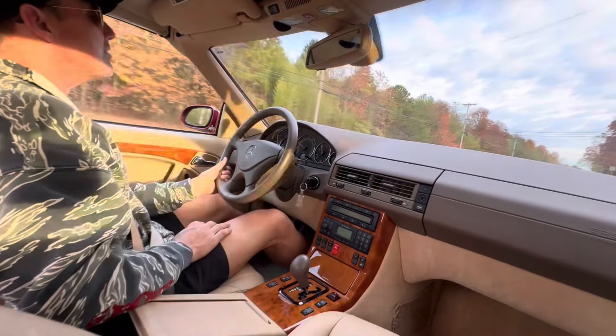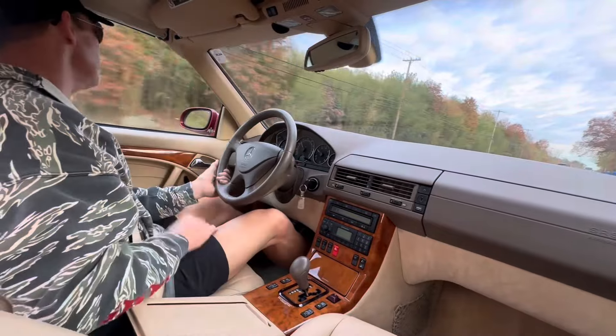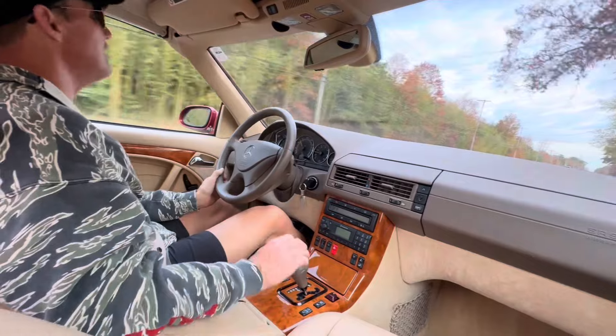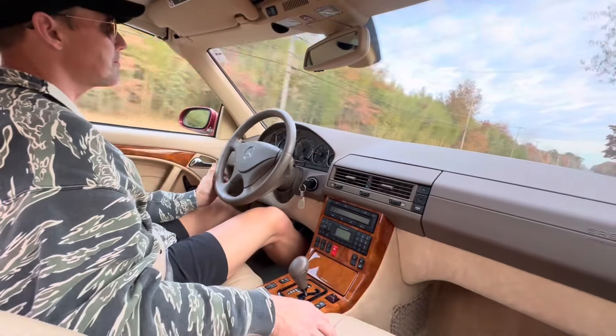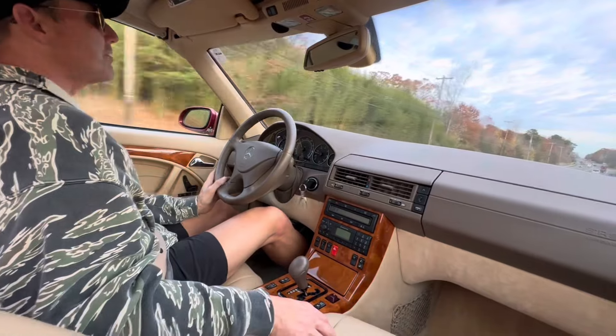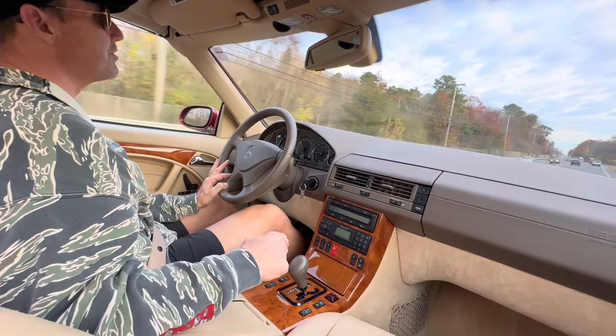The car has 33,405 miles. I've been driving this car for the last 24 hours and it does everything exceptionally well. We just had some service work done — I believe we did the valve cover gaskets and a fresh oil change.